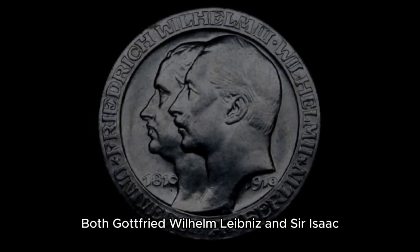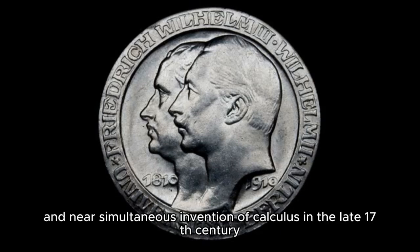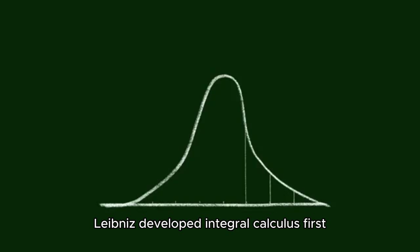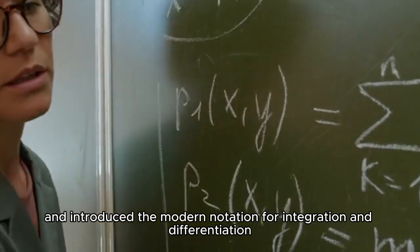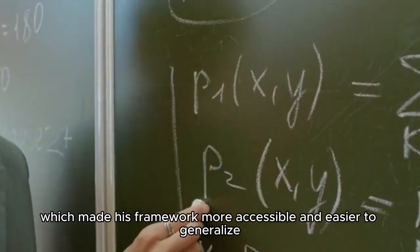Both Gottfried Wilhelm Leibniz and Sir Isaac Newton are credited with the independent and near-simultaneous invention of calculus in the late 17th century, but their approaches differed significantly in focus and methodology. Leibniz developed integral calculus first, concentrating on areas under curves, and introduced the modern notation for integration and differentiation, which made his framework more accessible and easier to generalize.